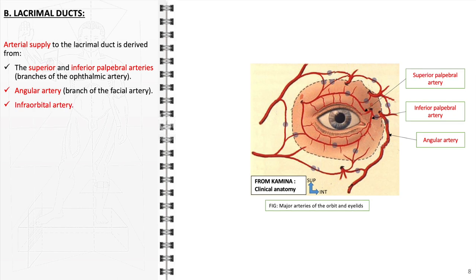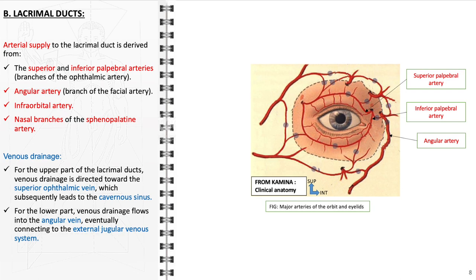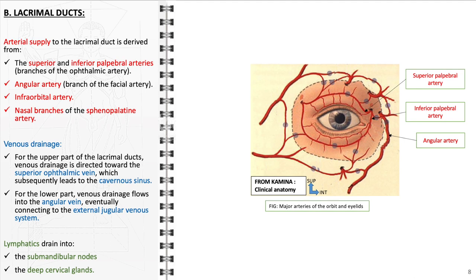Additional arterial sources include the infraorbital artery and nasal branches of the sphenopalatine artery. In terms of venous drainage, the upper part of the lacrimal ducts drains toward the superior ophthalmic vein, which subsequently leads to the cavernous sinus. For the lower part, venous drainage flows into the angular vein, eventually connecting to the external jugular venous system. Furthermore, the lymphatic drainage of the lacrimal ducts predominantly involves the submandibular lymph nodes and the deep cervical glands, playing a crucial role in the immune response and fluid balance of the lacrimal apparatus.